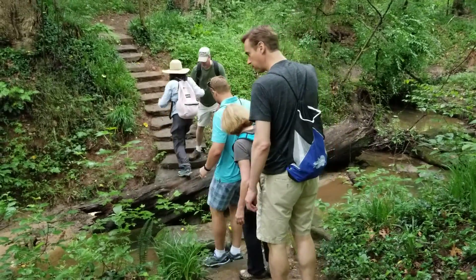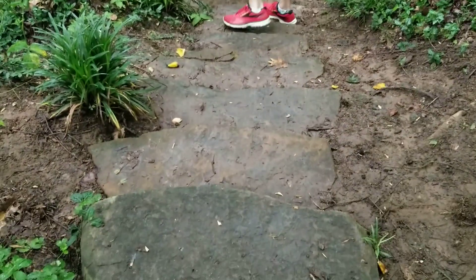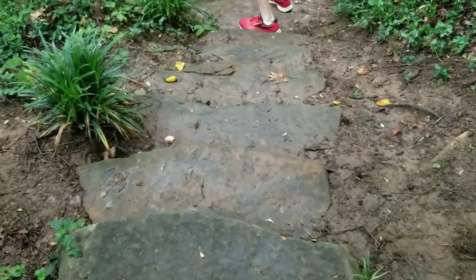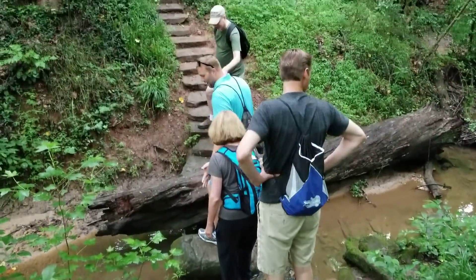Here's what the crossing's supposed to look like. It's supposed to be intact, like this. There's about three or four of these types of crossings that cross over the creek here in Deep Dean Park.